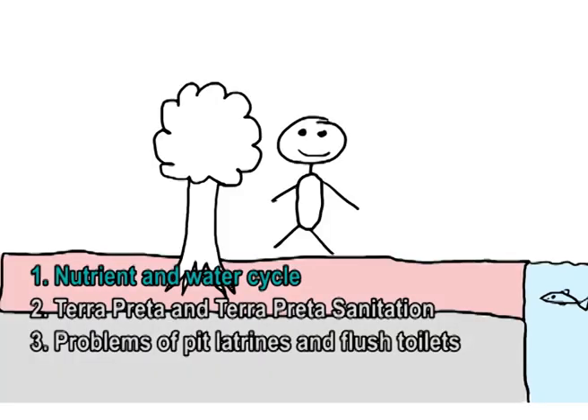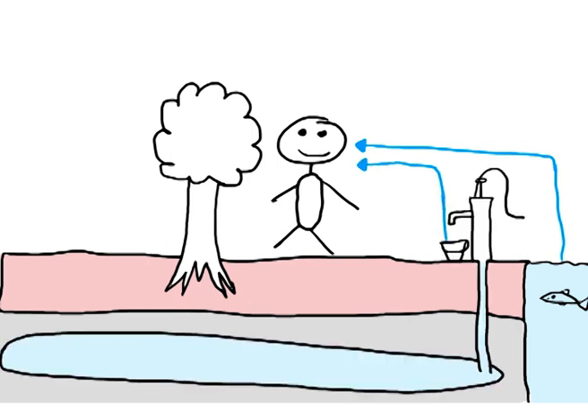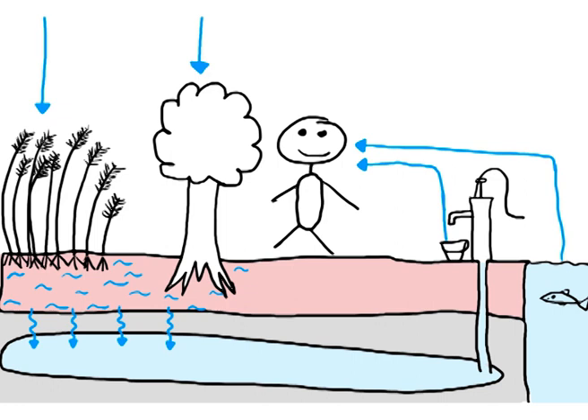In our natural and sustainable environment, we get our drinking water from clean surface waters like rivers and lakes, and also groundwater. The groundwater sources are refilled by rain, which is retained by the humus-rich soil layer and leaks into the ground. Our food is produced by crops. They grow well in the fertile soil, which holds much water like a sponge. Due to the nutrients in the humus-rich soil, our food is healthy and supplies us with everything we need to survive. After consumption, almost all nutrients leave our body again in our excretions — feces and urine.